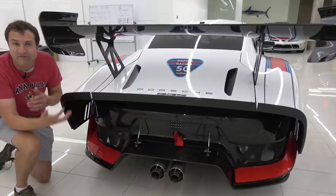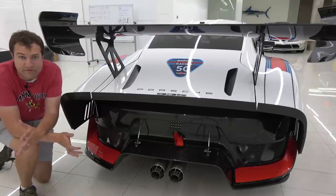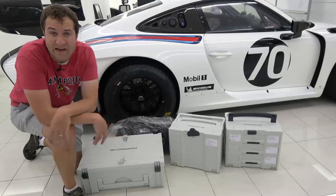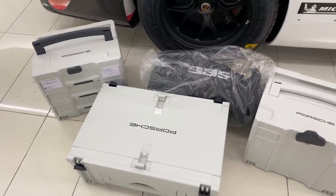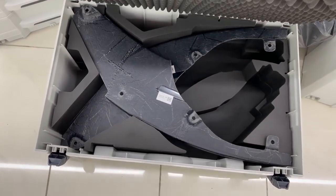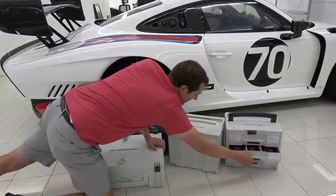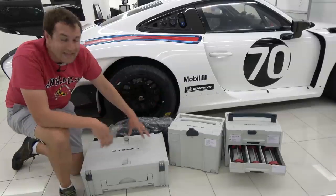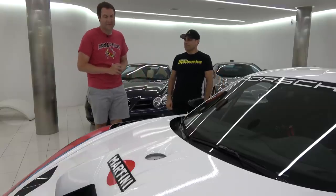The car comes with Porsche cases full of extra parts and accessories — fuel fillers, center-lock wheel tools, and compartment after compartment of different gear. This is only a small portion of what comes along with the 935. You get a lot of different accessories — which you'd expect for a million dollars.